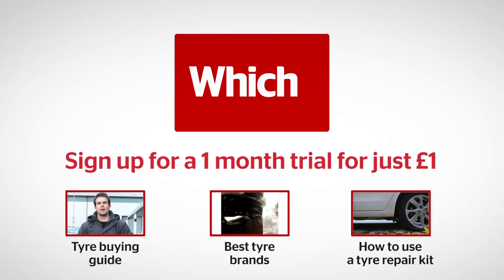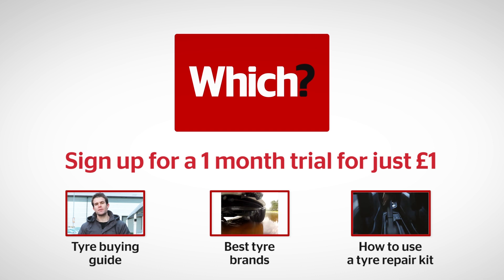Click the links below to read our guide to buying tires, find out the best car tire brands, and watch our video guides to using a tire repair kit.